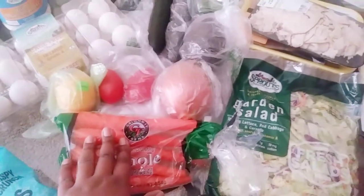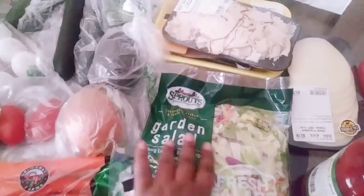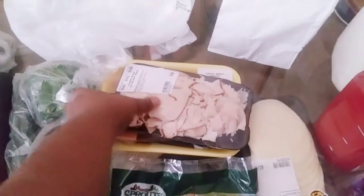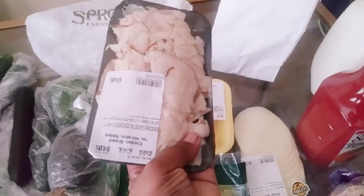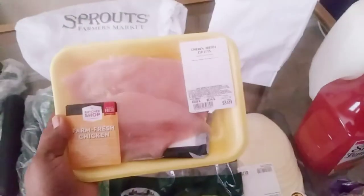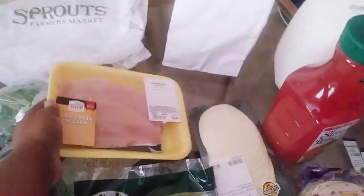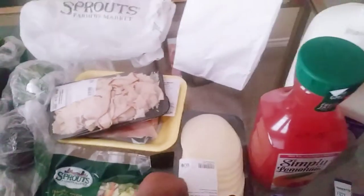I got a whole bag of carrots — those were about 99 cents. I also got the Sprouts garden salad which is really good. Then some turkey meat — I didn't know they sell it in a pack like this, but it's about four dollars and five cents. And I got two pieces of pre-sliced chicken breast for $3.89. I was looking for more but they didn't have any more on sale at that price.